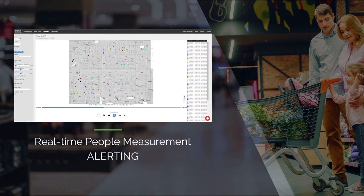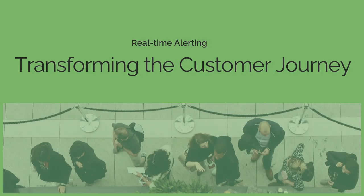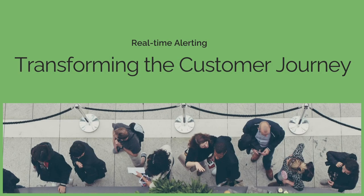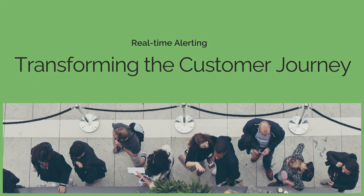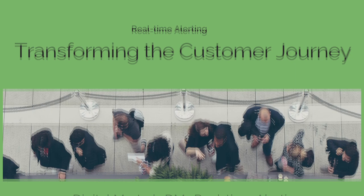Digital Mortar's DM1 Real-Time People Measurement Alerting lets you identify and act on operational, customer journey, and security problems as they happen in your physical spaces. This kind of alerting can transform the customer experience, changing the way people feel about their journey.